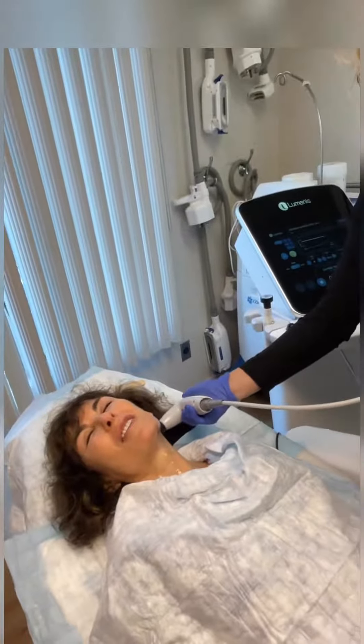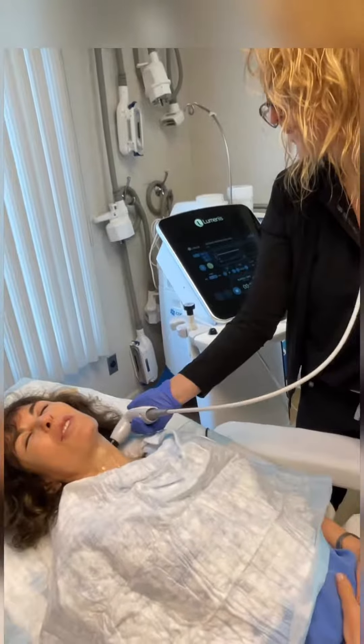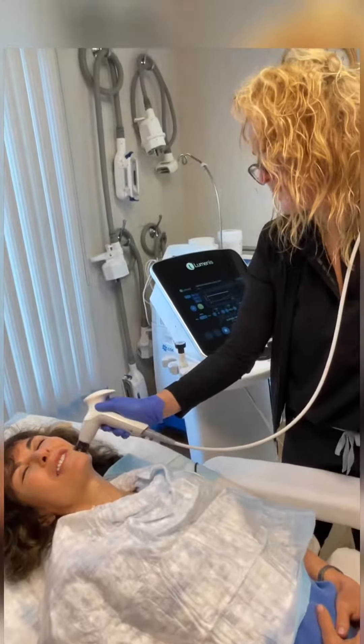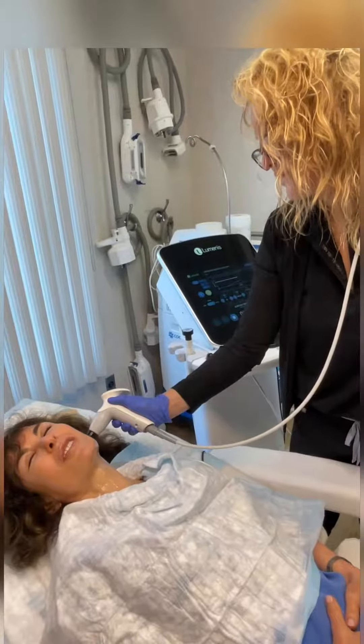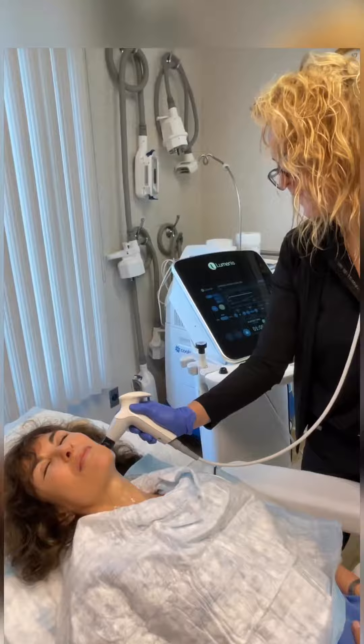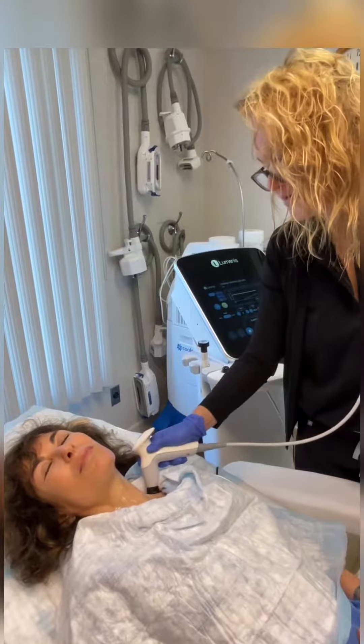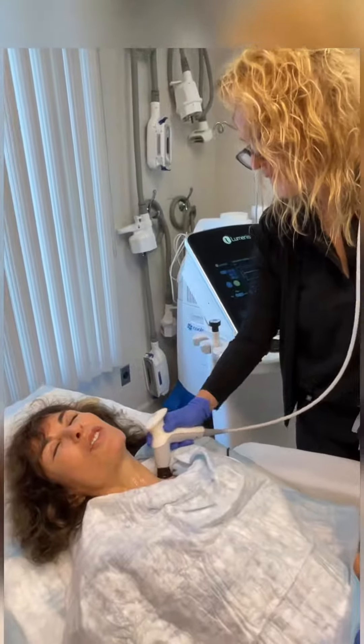Amy, is this one of your favorite treatments to perform? 100%, I love this. Which areas do you use it on? Any area where there's laxity — I do a lot of faces, I do inner thighs, I do abdomen, I do flanks. Excellent.